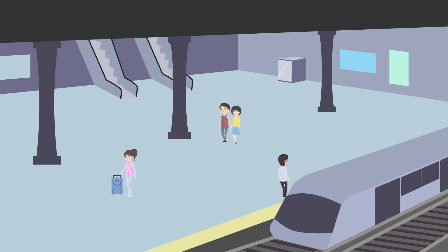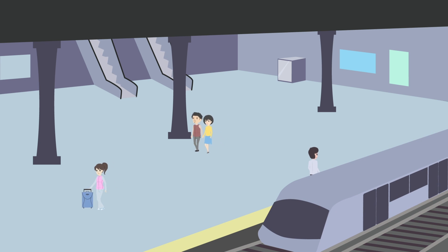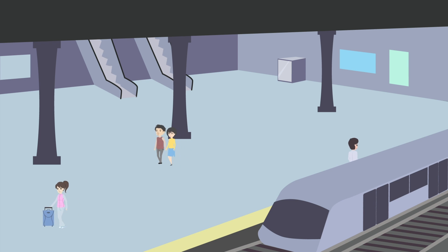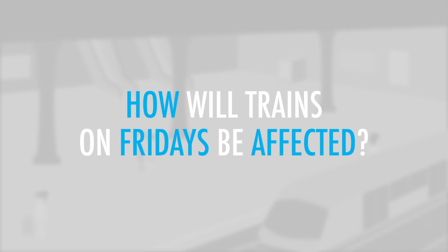You are exiting a train station when a big notice posted on the bulletin board catches your attention. The notice highlights permanent changes made to the train schedule. How will trains on Fridays be affected?